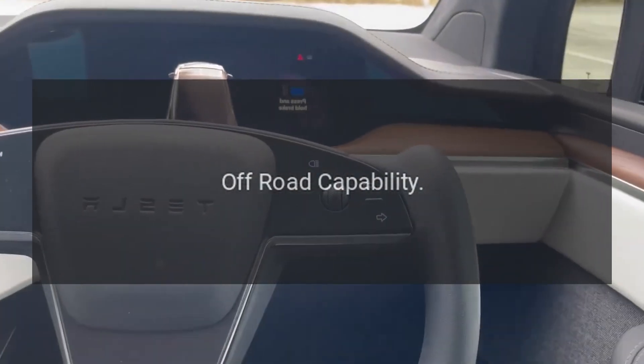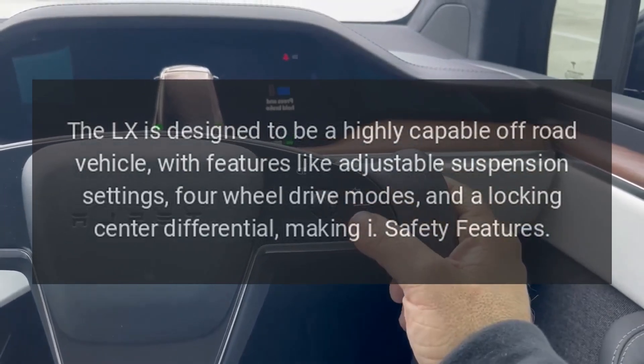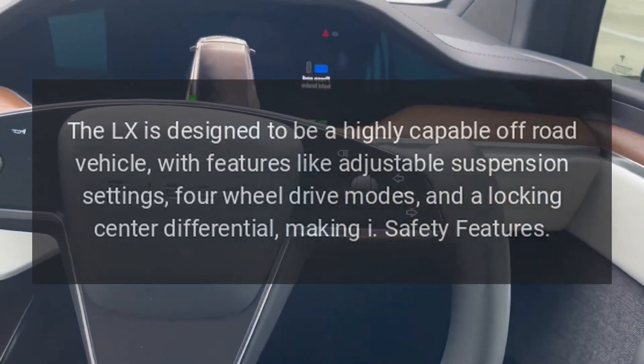Off-road capability. The LX is designed to be a highly capable off-road vehicle, with features like adjustable suspension settings, four-wheel drive modes, and a locking center differential.